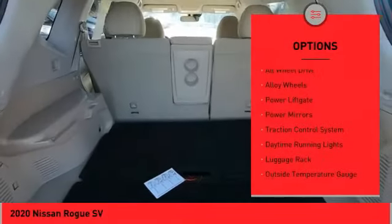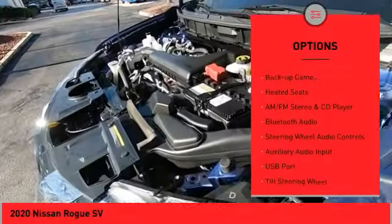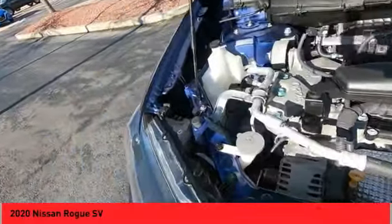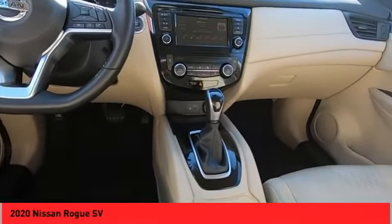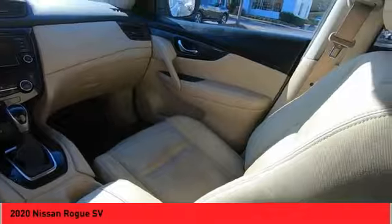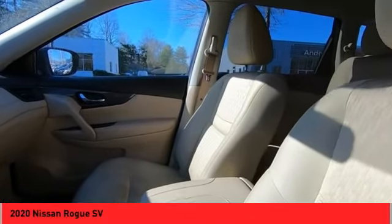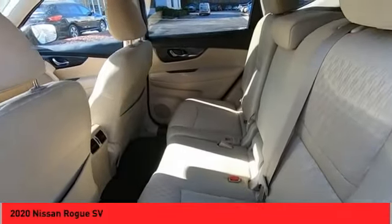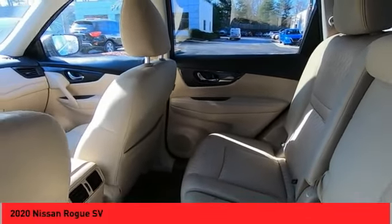Here are some of this vehicle's great options: all-wheel drive, alloy wheels, power liftgate, power mirrors, traction control system, daytime running lights, luggage rack, outside temperature gauge, backup camera, and heated seats. Wouldn't you look great in this vehicle? Stop in today and see for yourself.